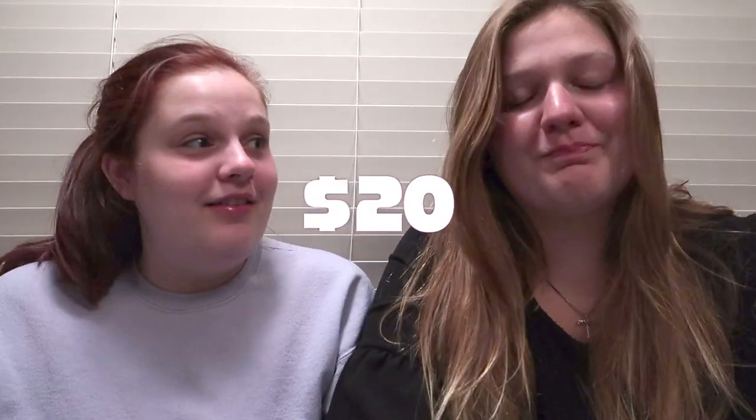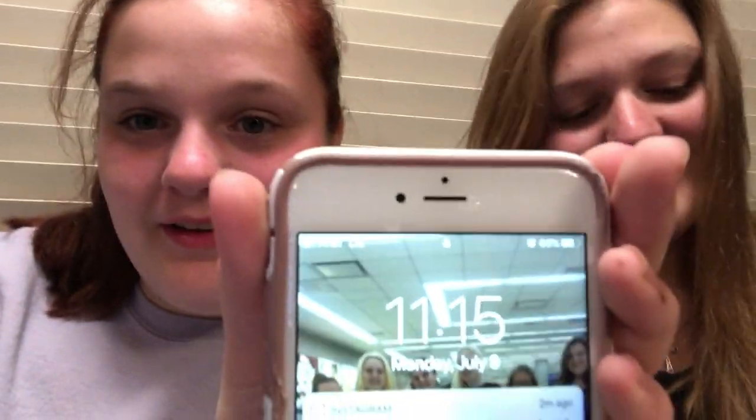Hey, what's up guys! Today we are gonna be doing the Walmart challenge where we try to buy an outfit for each other under $20. That's gonna be rough — like that's the cost of one shirt. This is Champion. We're gonna head out to Walmart right now. It's actually 11:15 but we're gonna go pick out some outfits. We both have to spend under $20. So let's get into it.